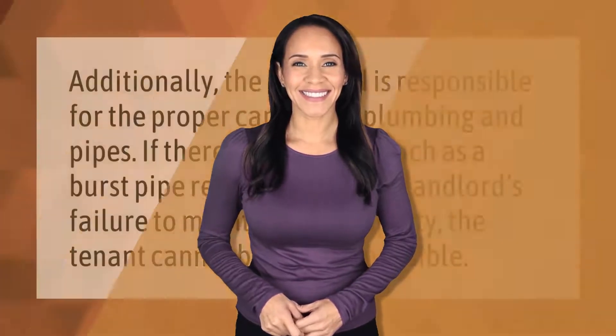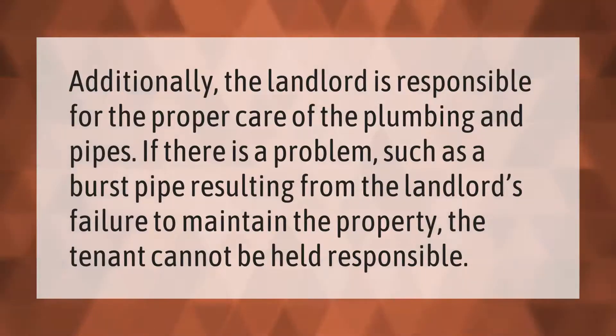Additionally, the landlord is responsible for the proper care of the plumbing and pipes. If there is a problem, such as a burst pipe resulting from the landlord's failure to maintain the property, the tenant cannot be held responsible.